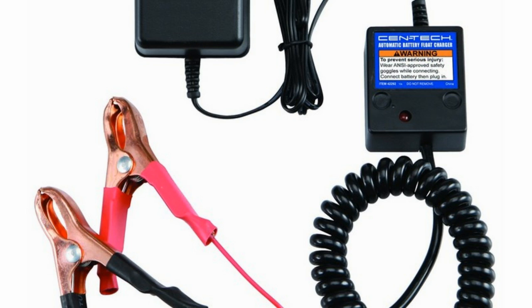This is where battery maintainers come into play. It is an automatic start and stop trickle charger that keeps the battery maintained at top charge, no matter how long it has been not in use.